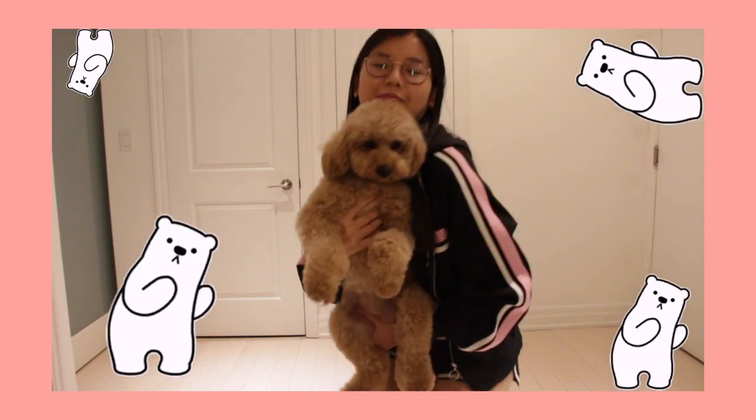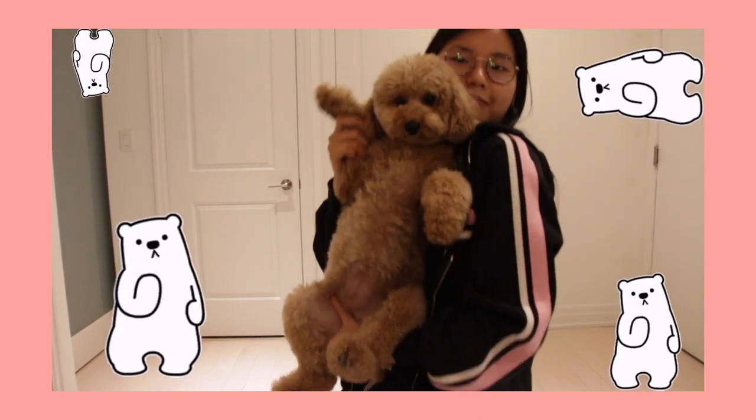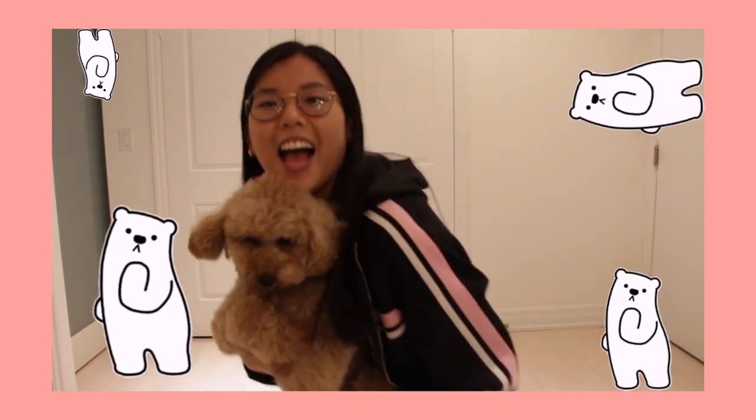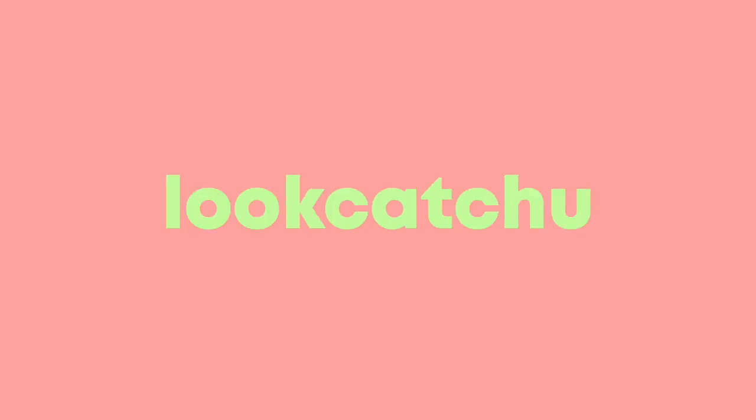Last Christmas, I gave you my heart, but the very next day you gave it away. Hi guys, look at you here. Today it's snowing, which means we should make a warm bowl of clam chowder.